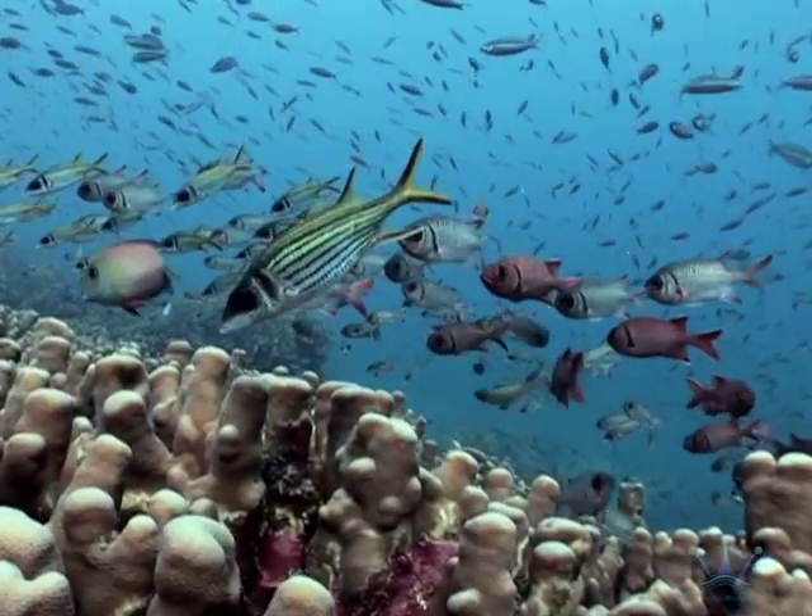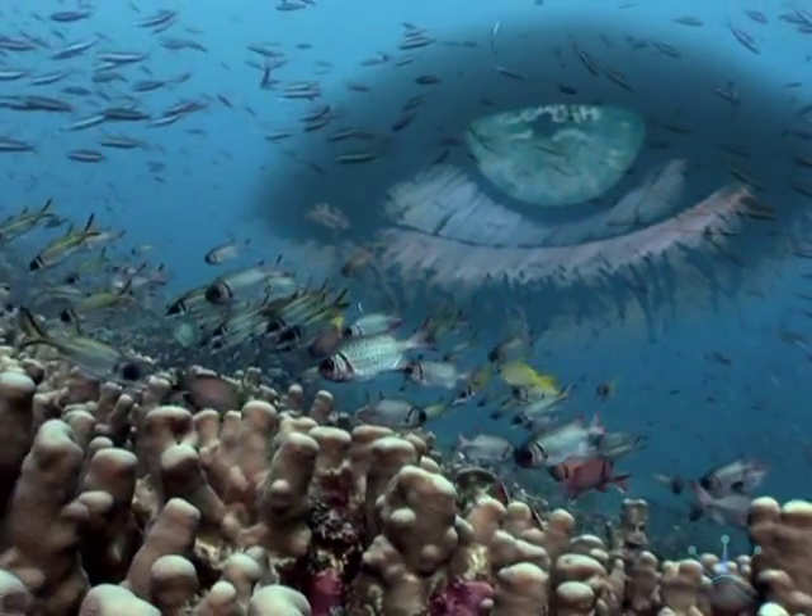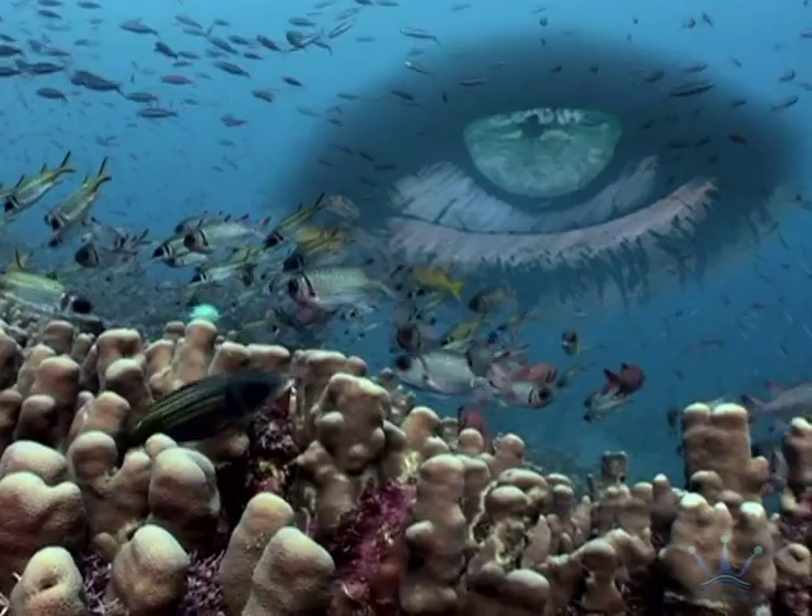Mirror of the mind, key to the soul. The fish's eyes hold the secrets of an inner world where vision takes on new meaning.